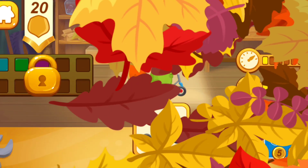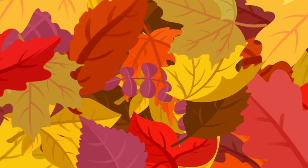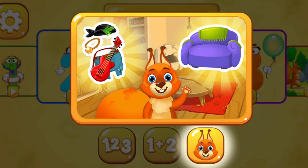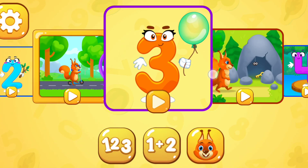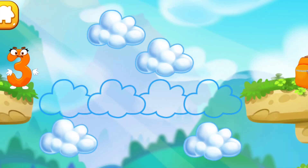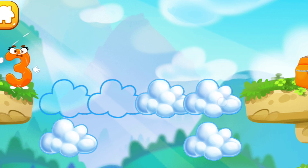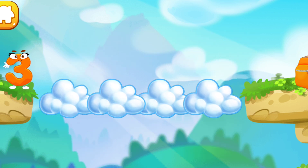Choose a vehicle for the squirrel. Number three got to the other side of the abyss. Make a cloud road so the number can come to the backpack. Done!